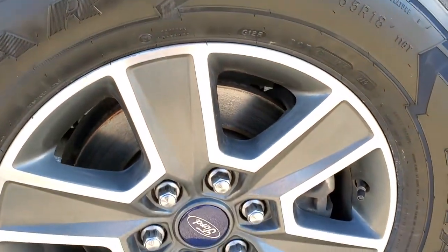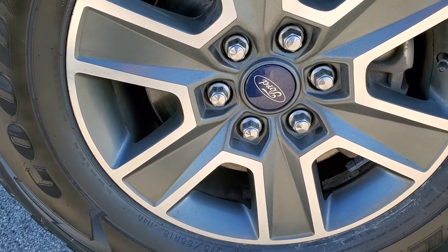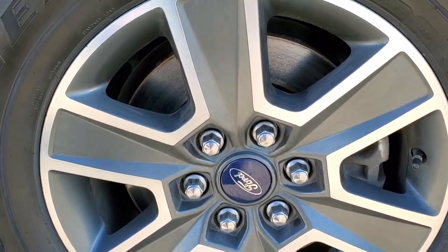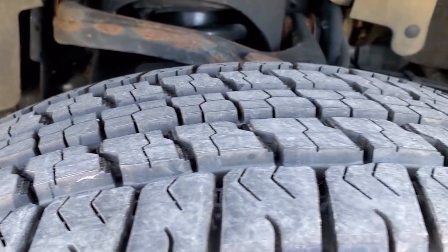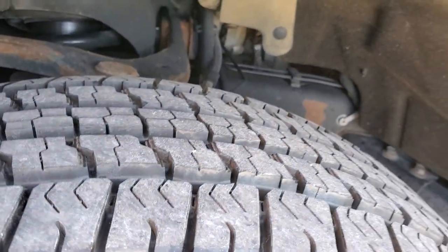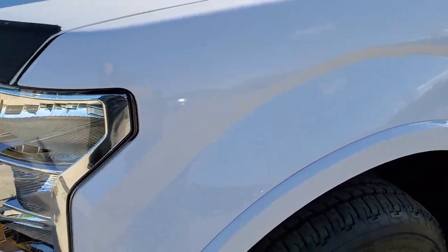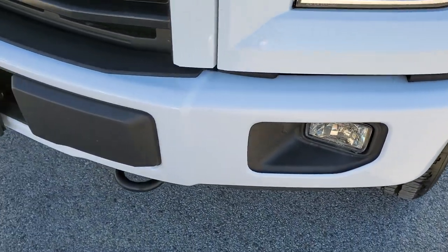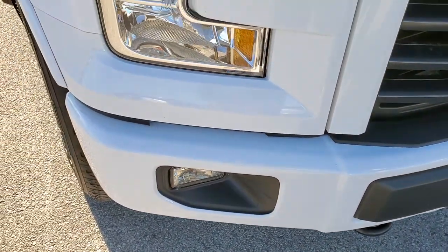This one comes with the Goodyear Wrangler 275-65R18 Fortitude tires, and it has the 18-inch painted and polished aluminum rims that are in really nice shape. These tires are brand new — we put those on in our safety inspection, so all the tread is left on there. Front fender is in excellent shape, no dents or dings. Headlight lenses are nice and clear. Factory fog lights. Front bumper is in excellent condition, no dents or dings. And the hood is in really nice shape as well.